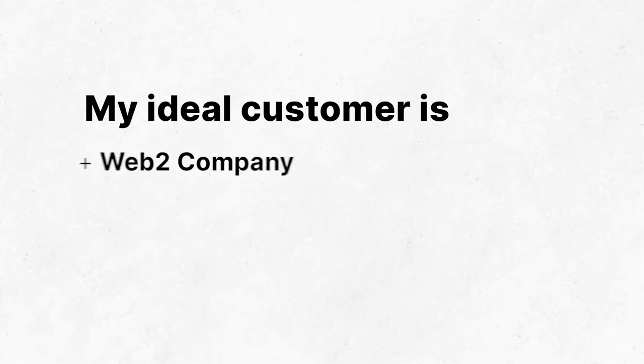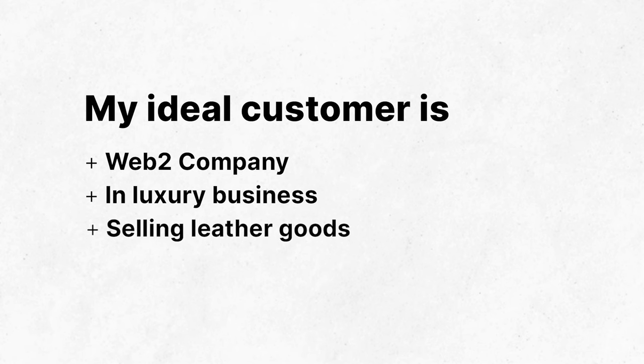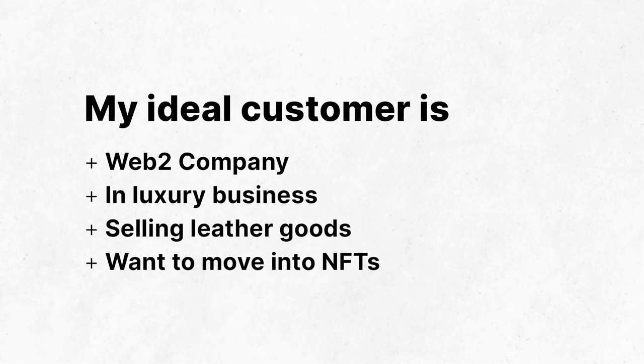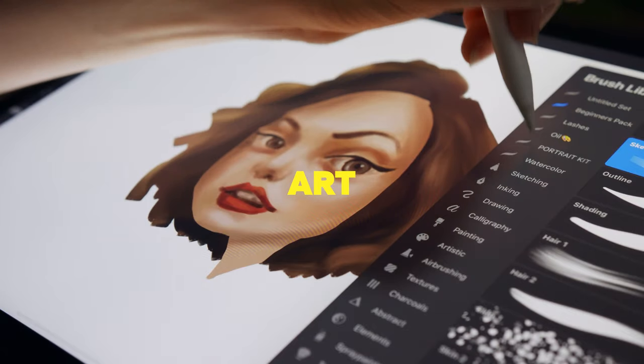That's already a niche ideal customer, but we can go even further and say: my ideal customer is Web2 companies in the luxury business selling leather goods who want to move into NFTs. Now we're getting a lot more specific. Once you have that idea in mind, you need a core offer — what would you sell them? Sometimes it's development help, sometimes it's art, sometimes it's marketing, depending on your skill set. You can say something like: I do marketing to help that specific customer sell their NFT project.